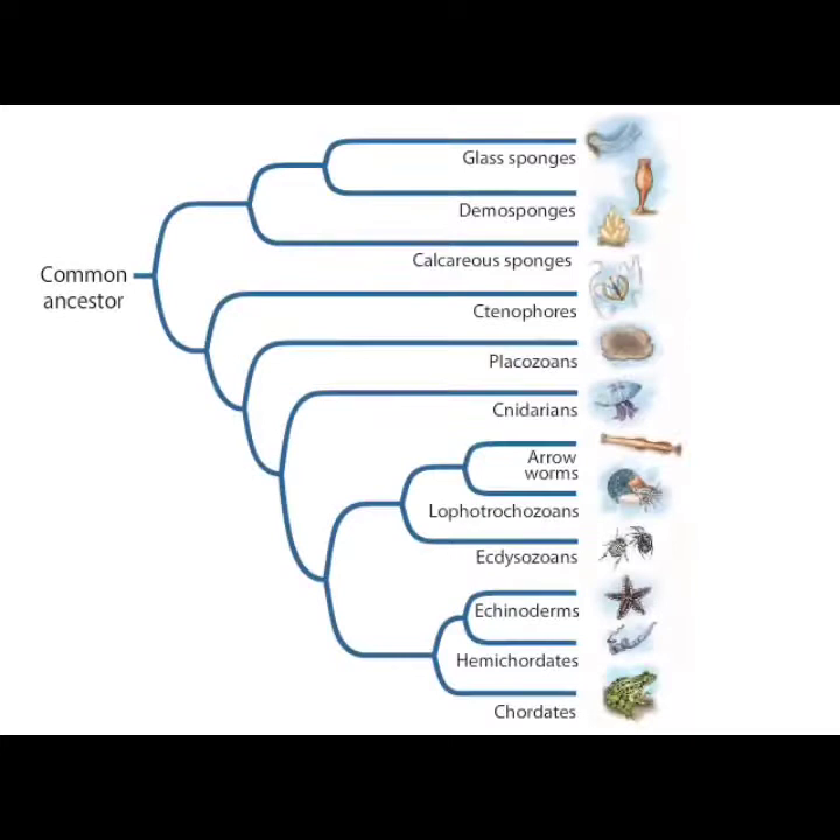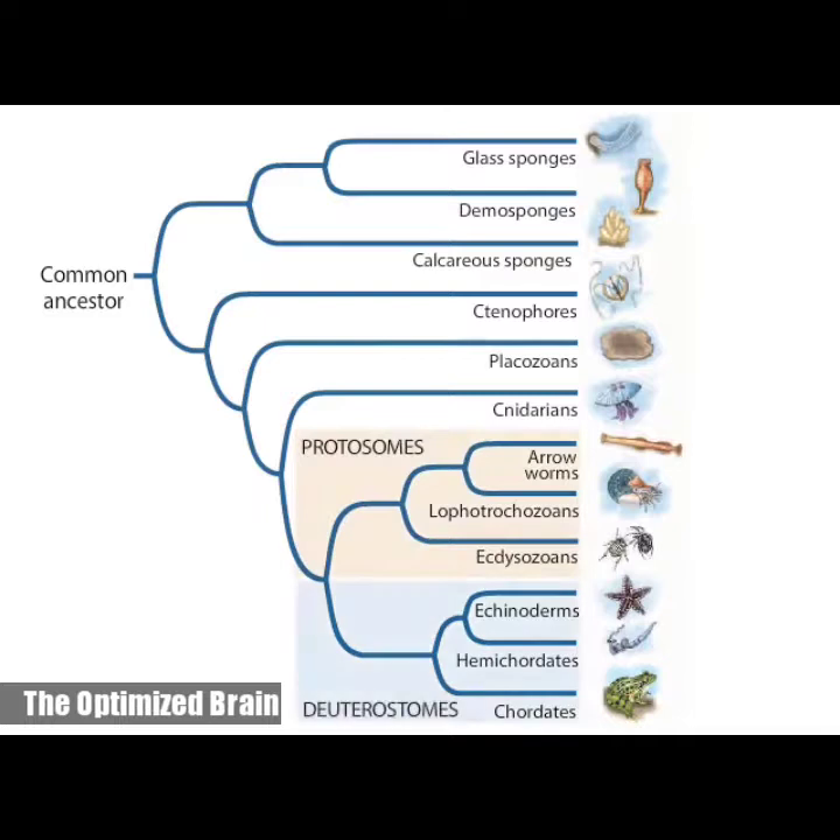This phylogenetic tree of animals presents the best supported hypothesis of the evolutionary relationships among major animal groups. It shows that the protostomes and another group, the deuterostomes, which includes us, share a common ancestor. The protostomes are, for a few reasons, the most successful group of animals on Earth.